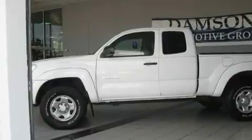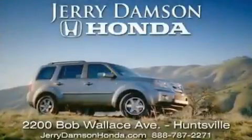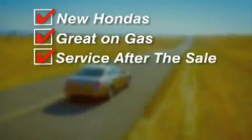Contact us today and schedule your opportunity to see this vehicle in person. Jerry Dampson Honda in Huntsville, Alabama — new Hondas, great on gas, and service after the sale.